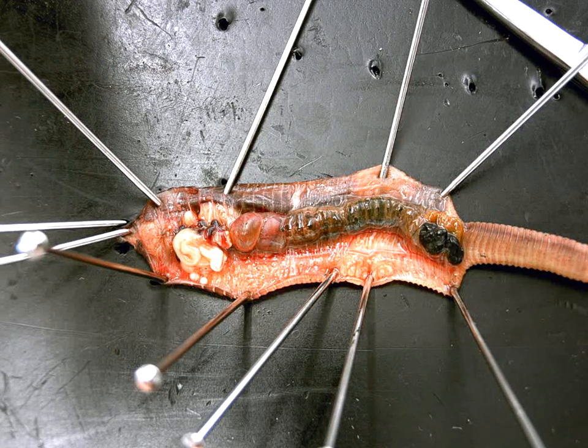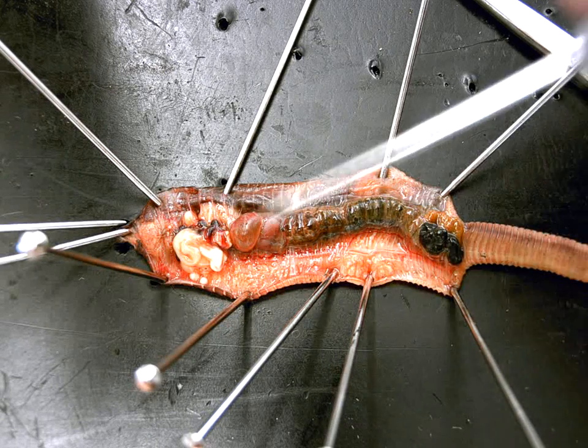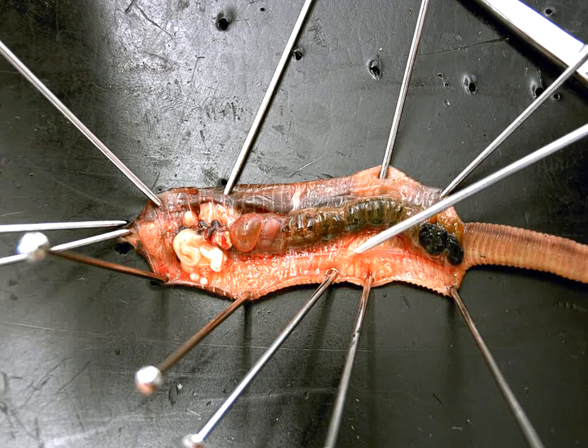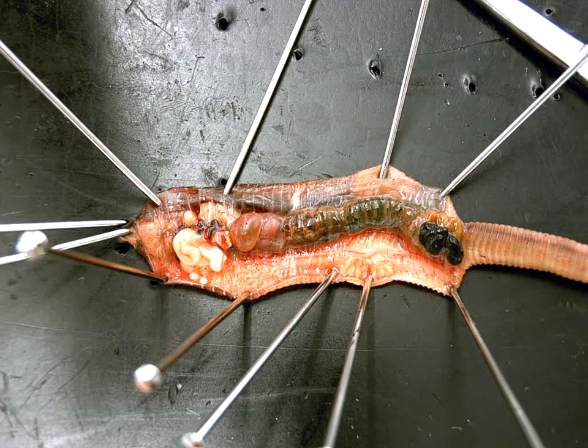Now, do we have a ventral nerve cord? No. Ours is on what side? Dorsal. Theirs is ventral, ours is dorsal. So that would be the ventral nerve cord — this big white cord running right down the belly of the worm.